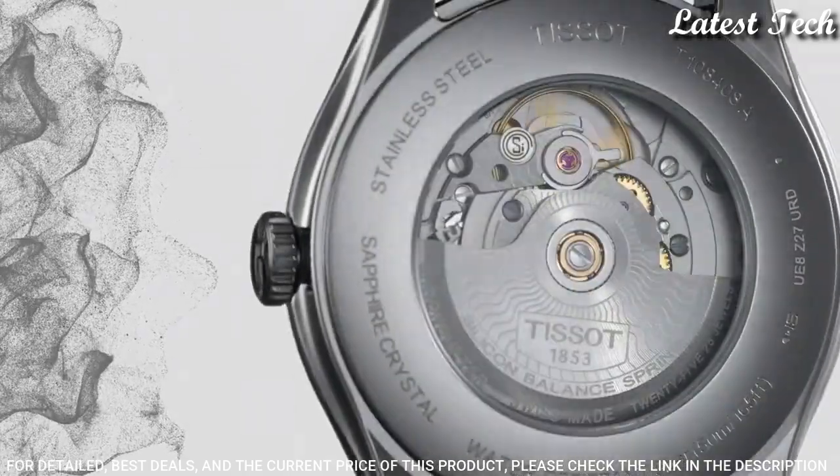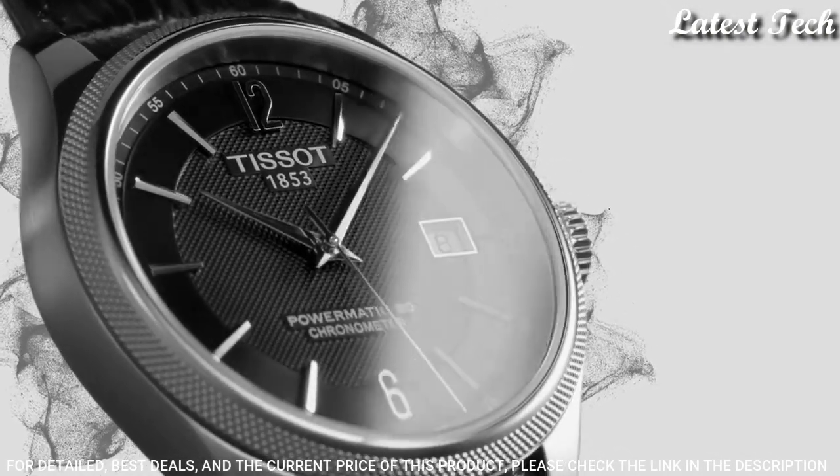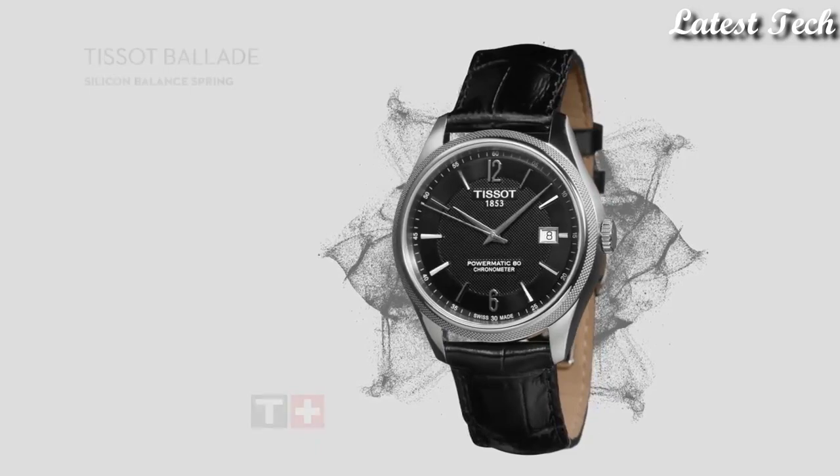Butterfly Clasp. Water-Resistant at 50m. Functions: Date, Hour, Minute, Second. Dress Watch Style. Swiss Made.